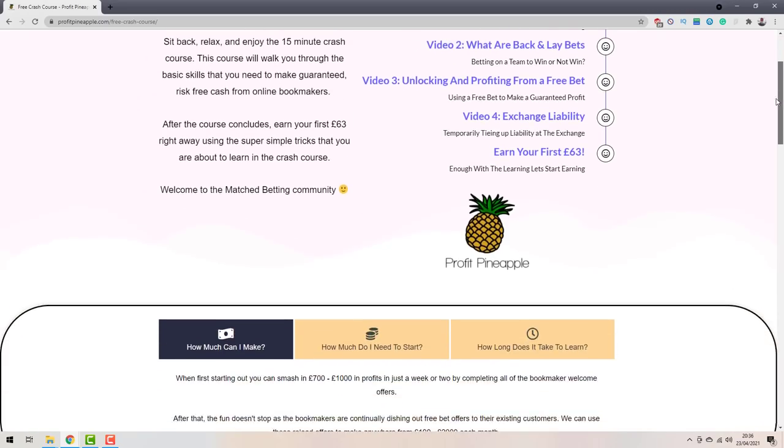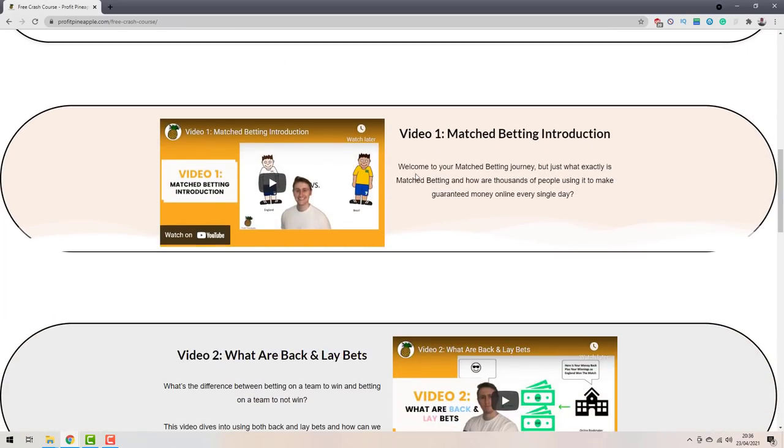If you want to learn more, check out my website profitpineapple.com where I've got a 15-minute crash course which will get you started, and you can lock in 65 quid on my website as well.